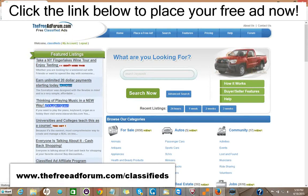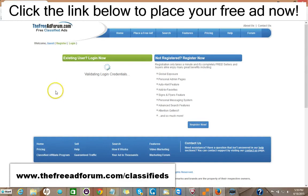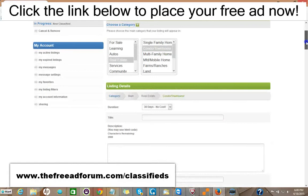It's very simple to place an ad on our site. Just go here and click Register. The only information we need is your email address — you pick your own username and password. We'll send you a confirmation email, and once you have it you log in. I'm just doing this in real time. Then you have your account and you just click Place Free Ad. It's very simple — you pick your category.